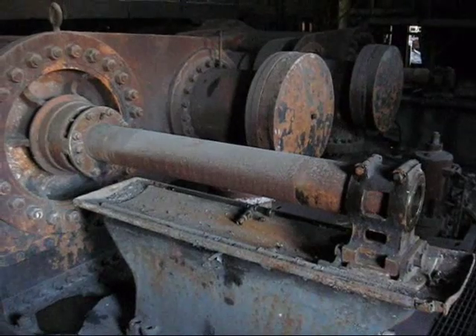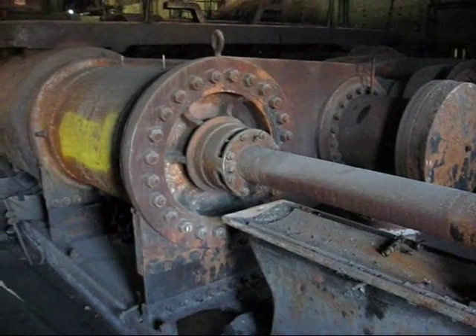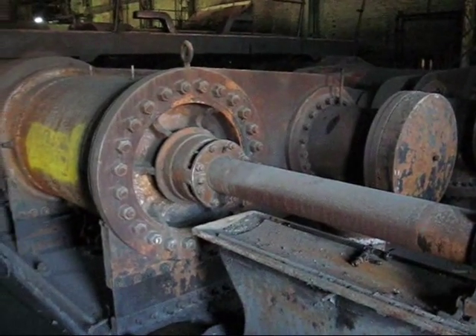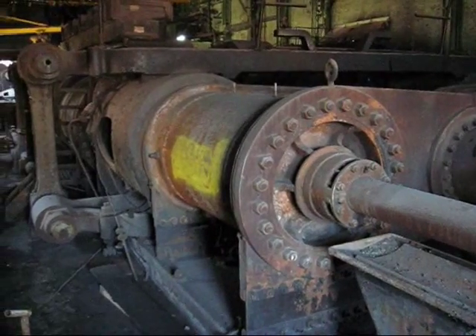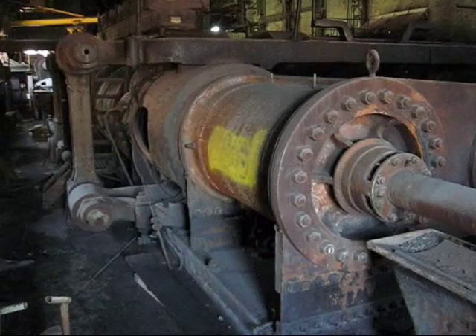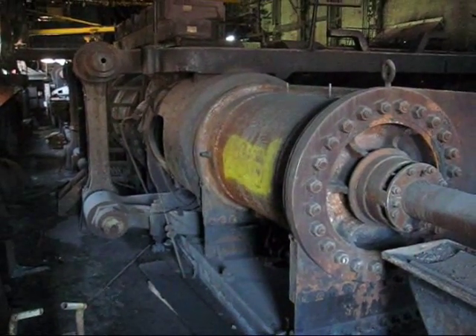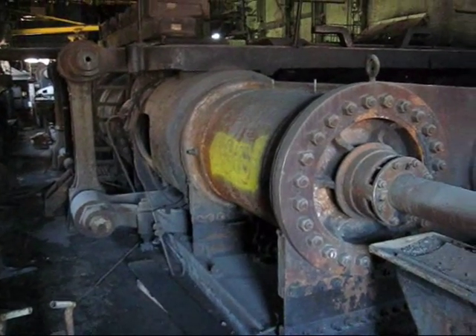What we have here is the tailrod support. It's a high-pressure cylinder with a high-pressure piston valve. Behind it is a low-pressure cylinder. This engine had four cylinders — two high-pressure, two low-pressure. They were in tandem, and they were identical twins. That's how you get the name Twin Tandem.